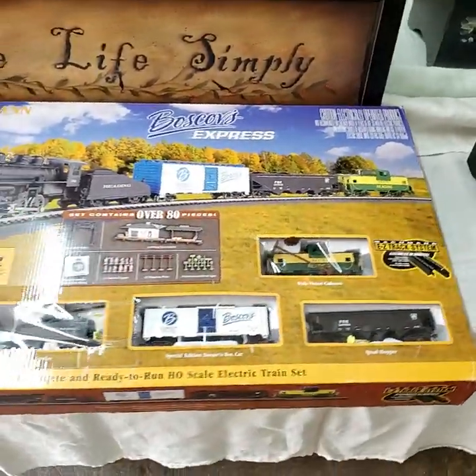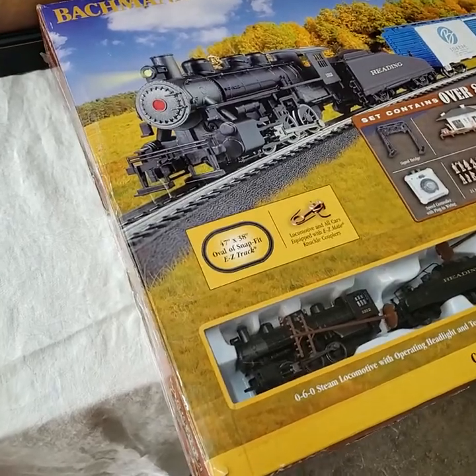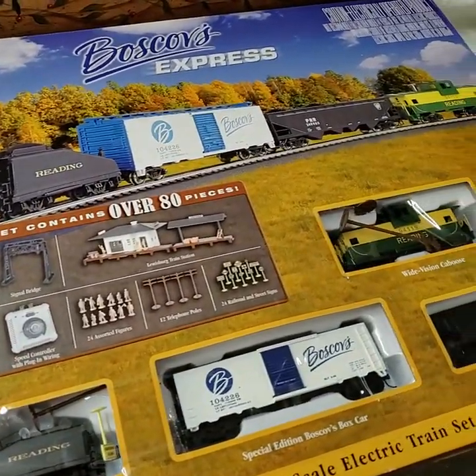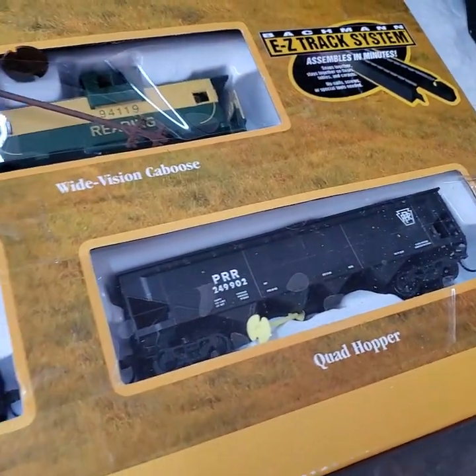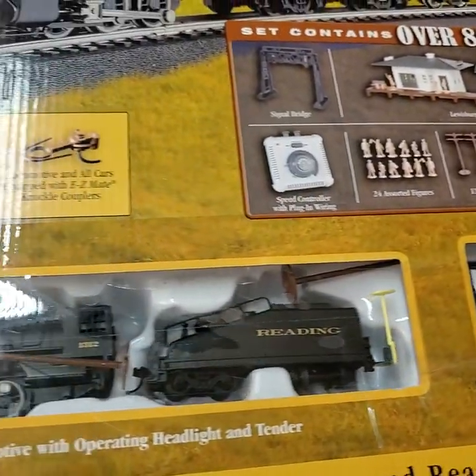Another train we have for today. This one is HO scale — it's a Bachman. Everything appears to be here in the box. Bachman Express, HO gauge.